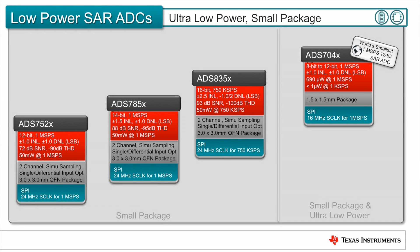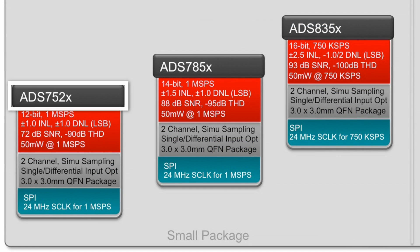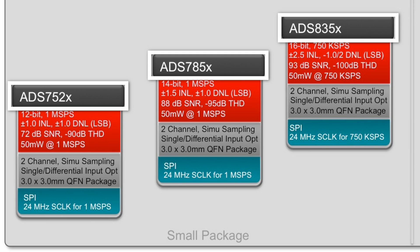TI's low-power and small-packaged SAR ADC platform includes several options ranging in size from 3 mm² down to a minuscule 1.5 mm². The ADS752X, 785X, and 835X are all part of a pin-compatible small package family featuring dual-channel simultaneous sampling, making them optimal for industrial applications.